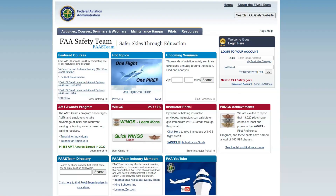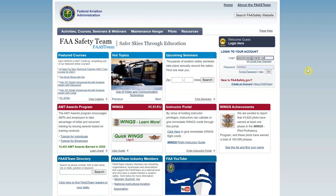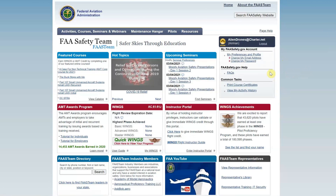The first thing you're going to want to do is go to FAAsafety.gov. That site will get you through the training. There's a lot of stuff on there not related to the recurrent, so what we're going to do is log in. If you don't have a login already, you'll need to create one because this is how it keeps track of you. I have an account, so I'm going to go ahead and log in.